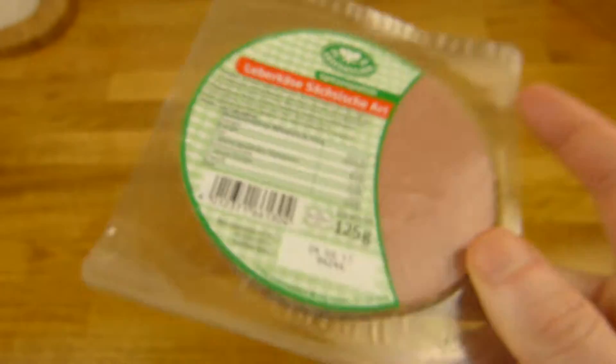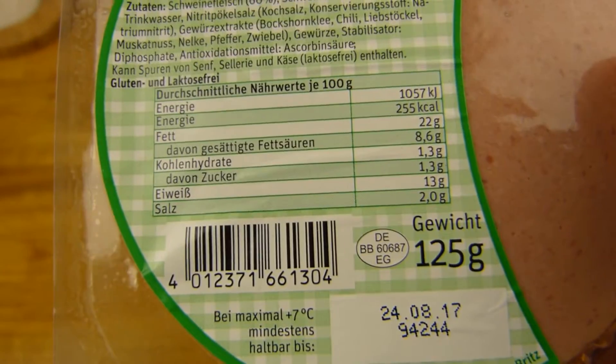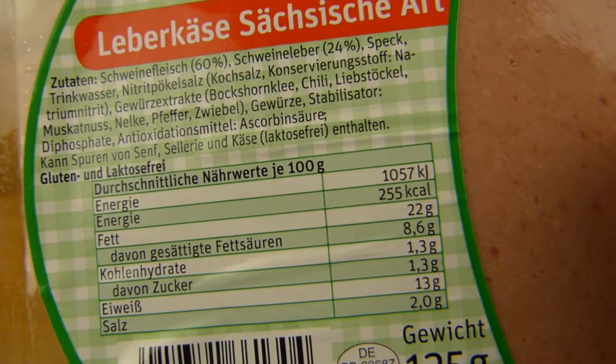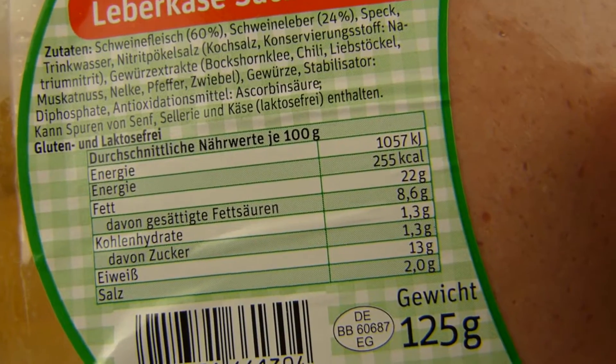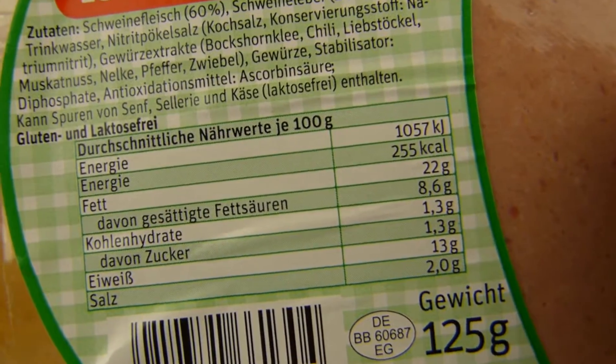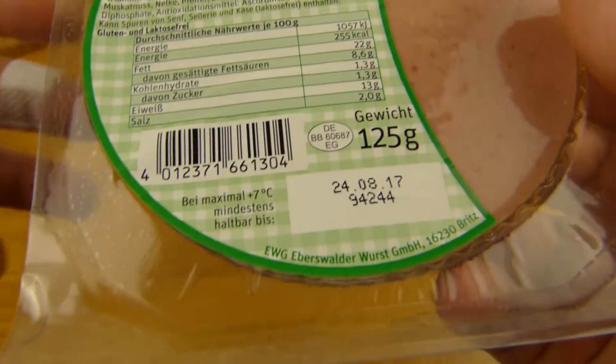I bought this at Lidl for 89 cents, 125 grams. That's one serving, I would say. It's 255 calories per 100 grams, 2% salt. Protein and fat, of course. The more fat, the creamier.